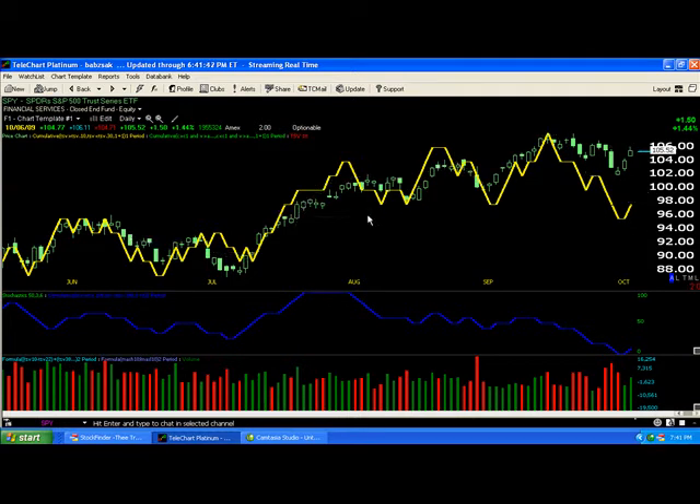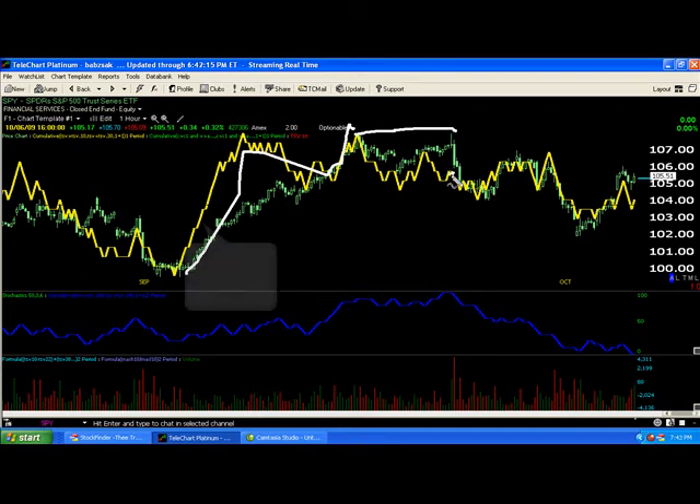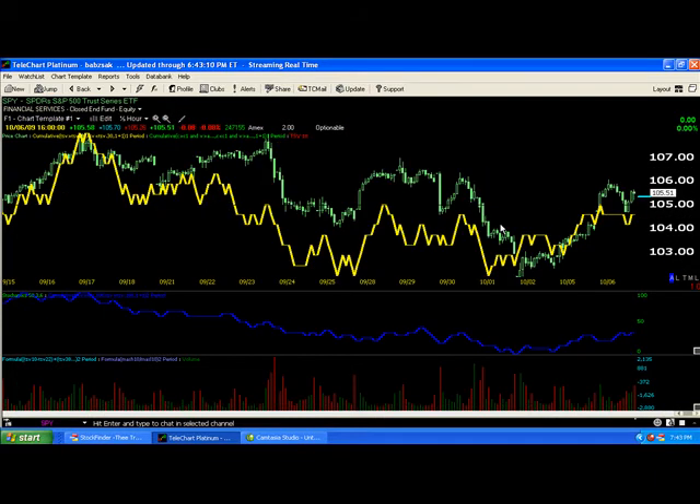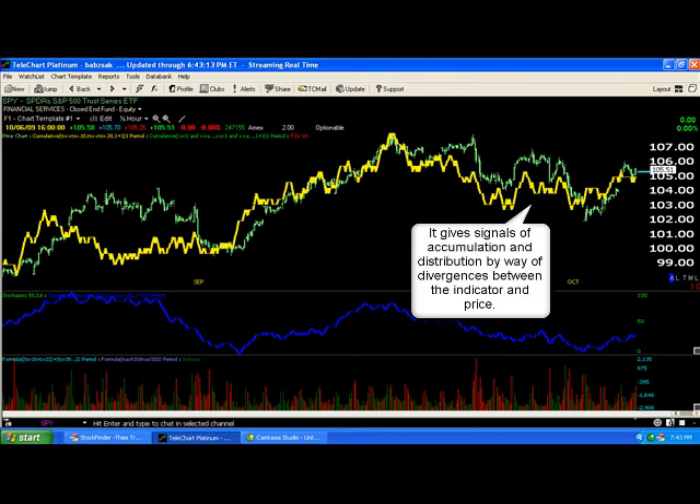If we look at the hourly chart and take a closer look, the indicator should be making new highs with price making new highs, which we see up to a point. We see something on this hourly chart that's close to a double top, but the indicator is nowhere near where it was back over here — it's fallen quite a bit. On the 30-minute chart, we're going to see the same thing. Instead of making a similar high to over here, it's gone much lower.